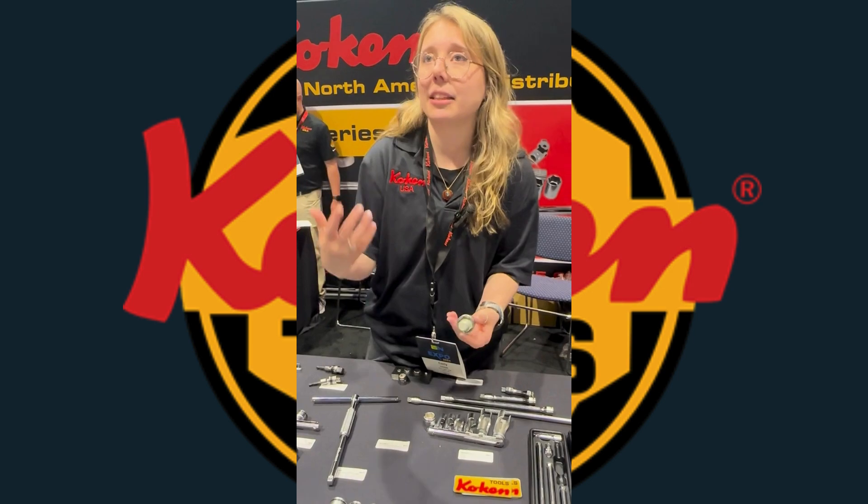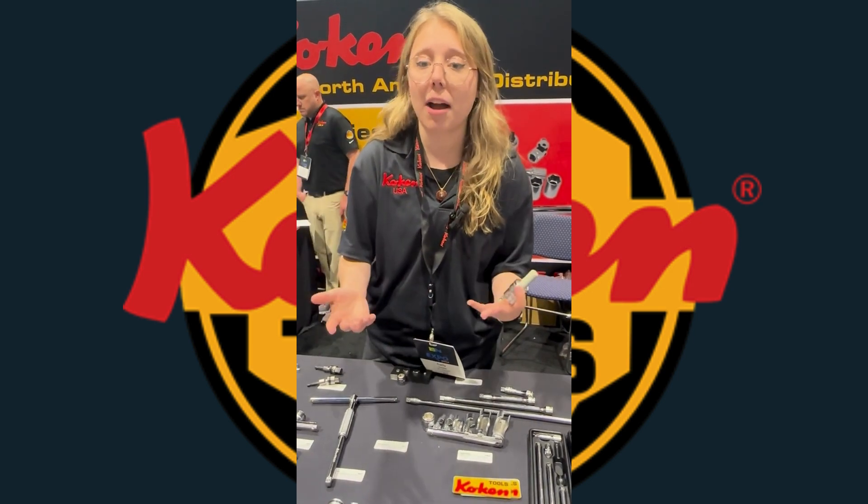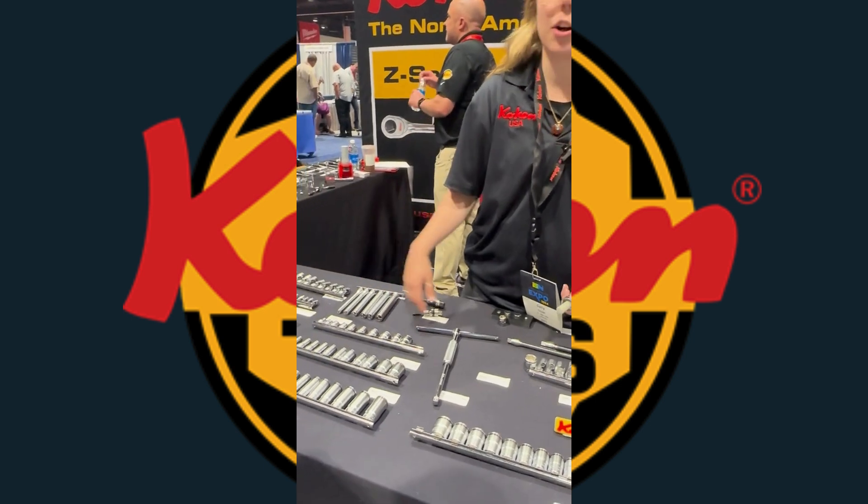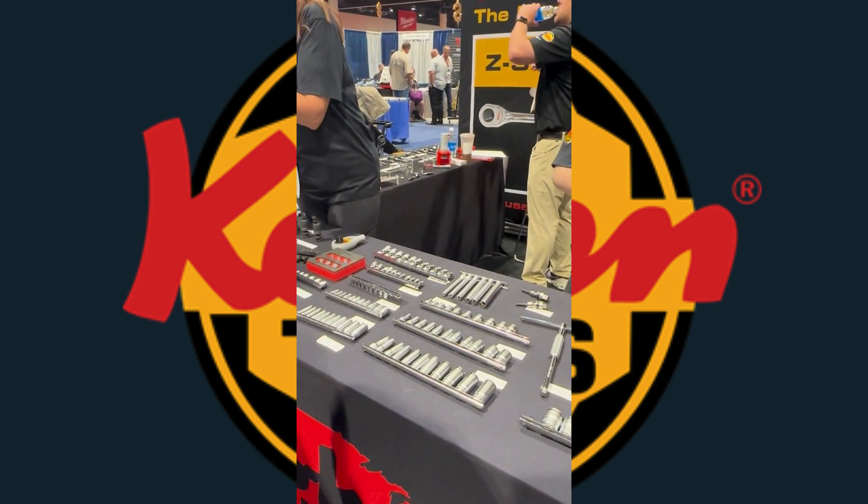And it can hold aluminum, stainless steel, plastic fasteners — anything you want. We have these in deep, semi-deep, short, extra deep, and universal. We have the whole shebang.